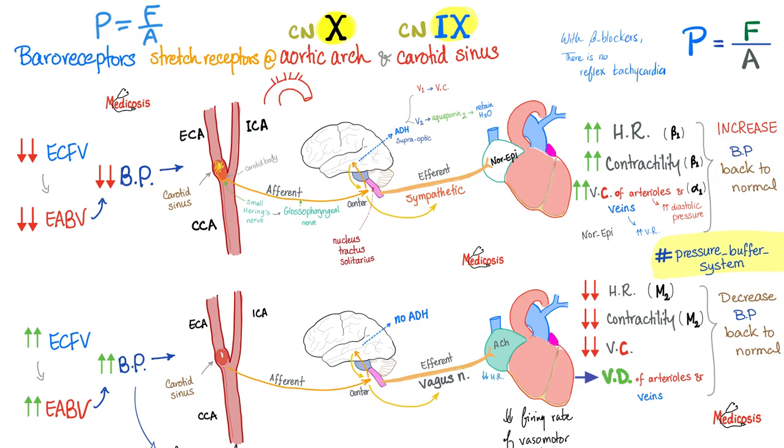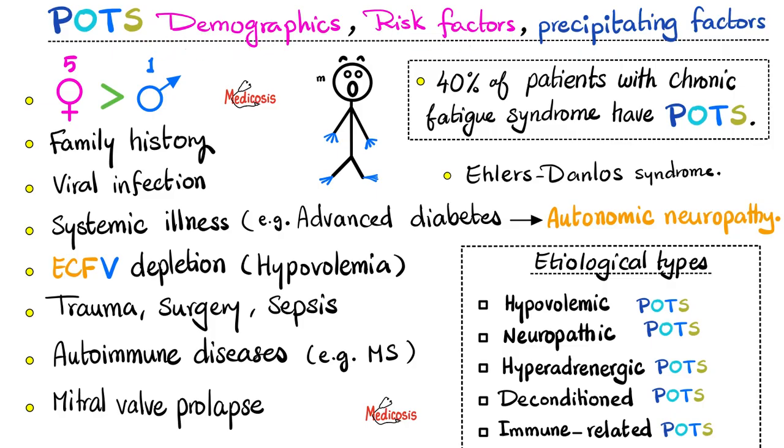Conversely, if there is hypervolemia and hypertension, the baroreceptors are stretched more, and the brain responds by trying to decrease blood pressure. It does this by sending the vagus nerve — cranial nerve X, part of the parasympathetic nervous system — which releases acetylcholine, decreasing heart rate and cardiac contractility without causing vasoconstriction. The combined effect brings blood pressure back to normal. This is one example of an autonomic visceral reflex. Unfortunately, in patients with POTS, the autonomic nervous system tends to be dysregulated.